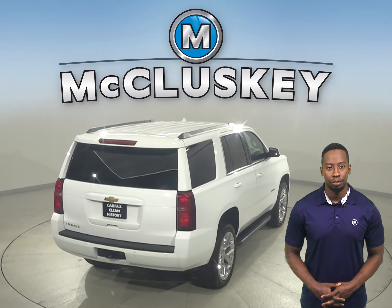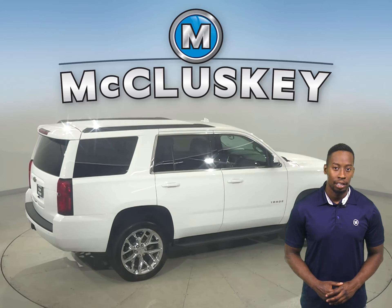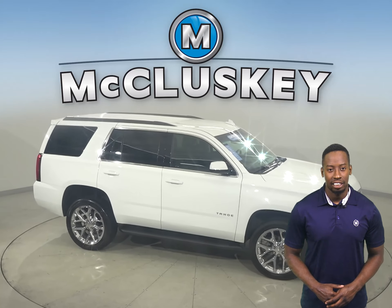Other great features include heated and powered front seats, navigation, a Bose premium sound system, remote start, a rear view camera, and a premium leather seating system. There's even running boards along the side and a tow package in the back.